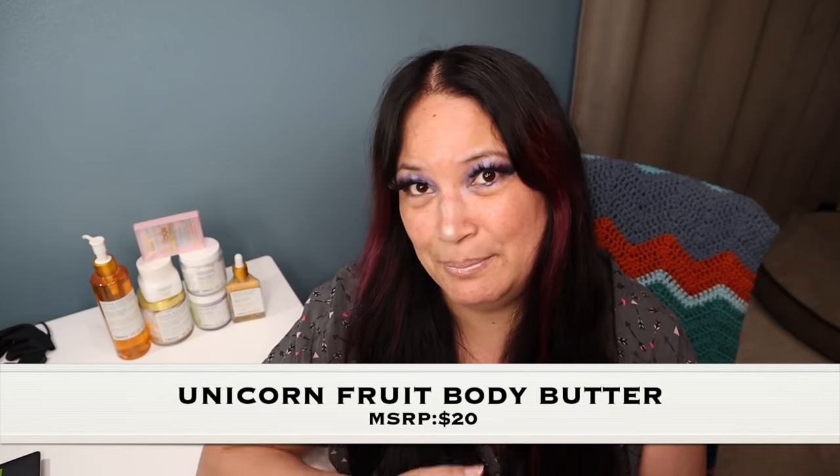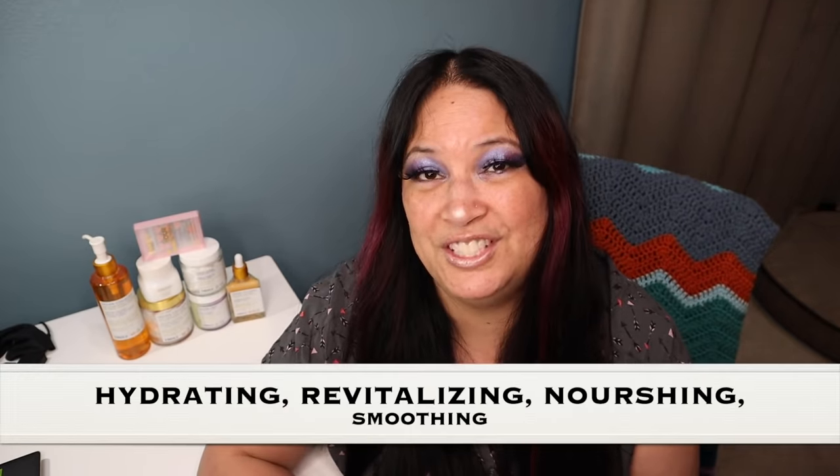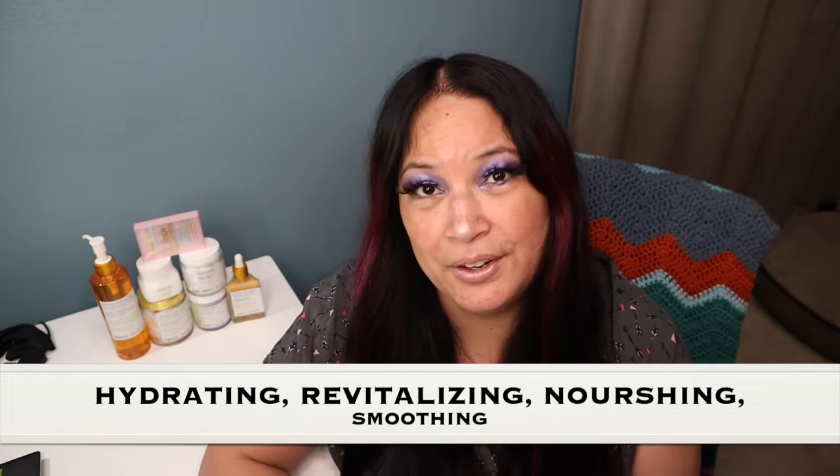The first item I want to share is the Unicorn Fruit Body Butter — I think that name is super cute. This product delivers intense moisture, helps repair damaged skin, restores brightness and keeps the skin glowing. It is packed with four ingredients: Matcha, Acai, Chia, and Rose.